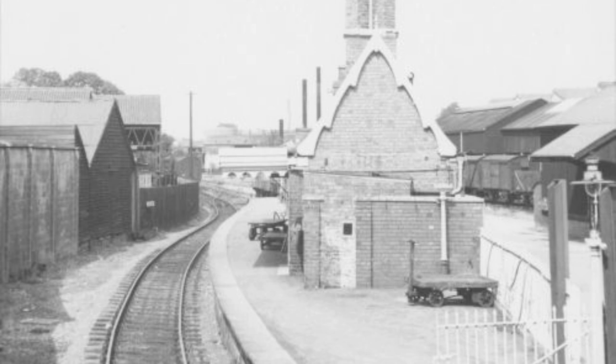Dursley Railway Station served the town of Dursley in Gloucestershire, England, and was the terminus of the Short Dursley and Midland Junction railway line which linked the town to the Midland Railways Bristol to Gloucester line at Coley Junction. The railway, just 2.5 miles (4.0 kilometres) long, ran along the valley of the River Cam.